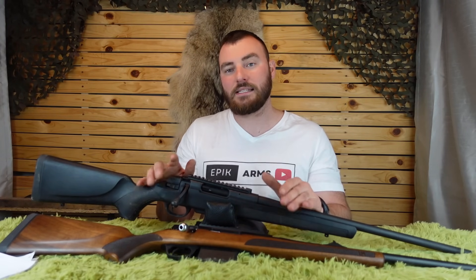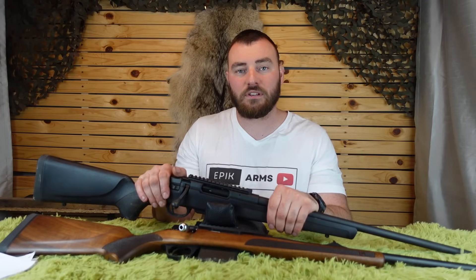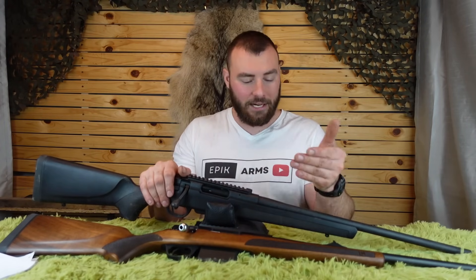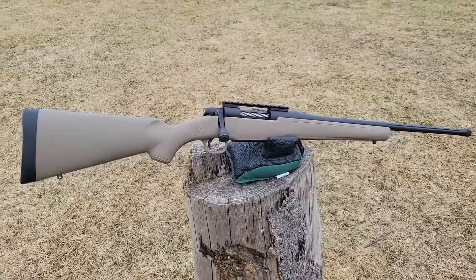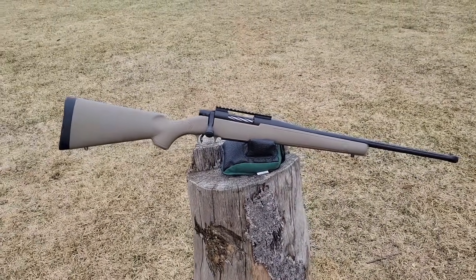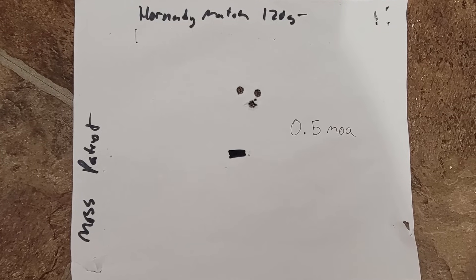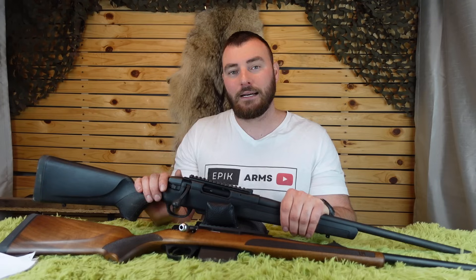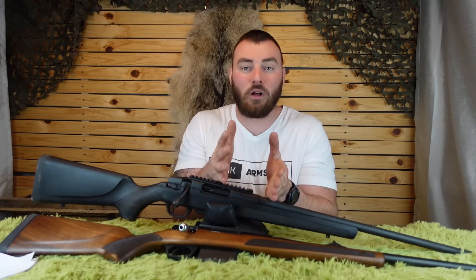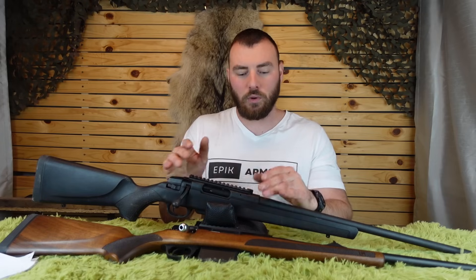Getting to review two guns that are effectively the same rifle lets us assess quality control in terms of reliability and accuracy. For example, I reviewed the Mossberg Patriot and it did really well — I think we got a half-MOA group — but most other reviews on the Mossberg Patriot produced by others were pretty bad. It's a lot about the small sample size of one, so the fact that I get to check out two really gives us a better idea of how good these are.